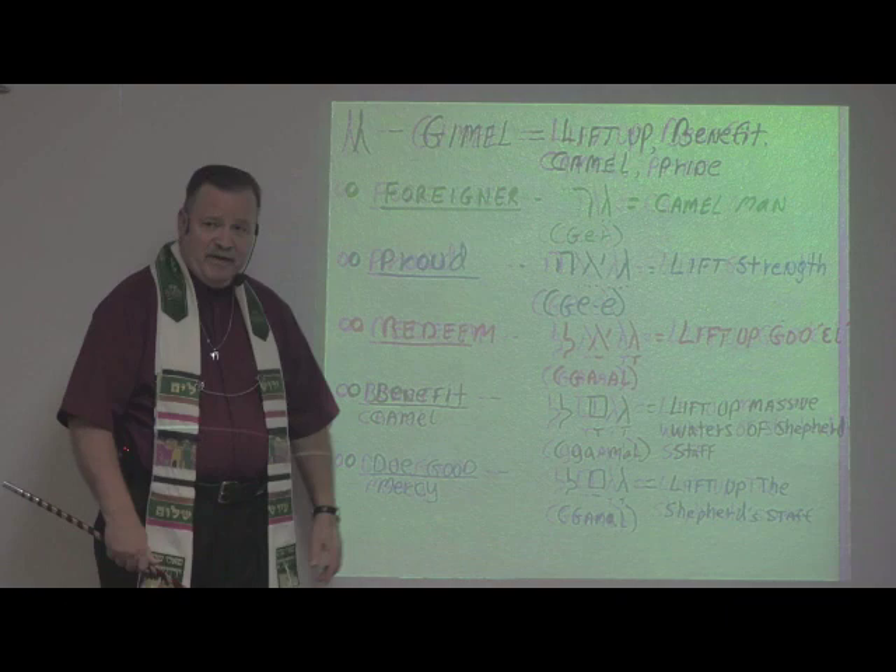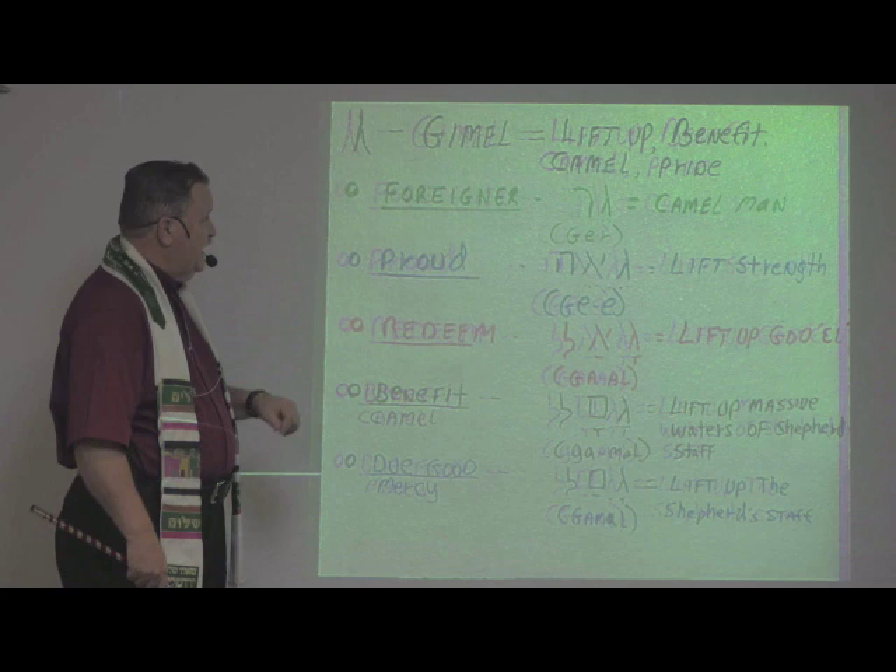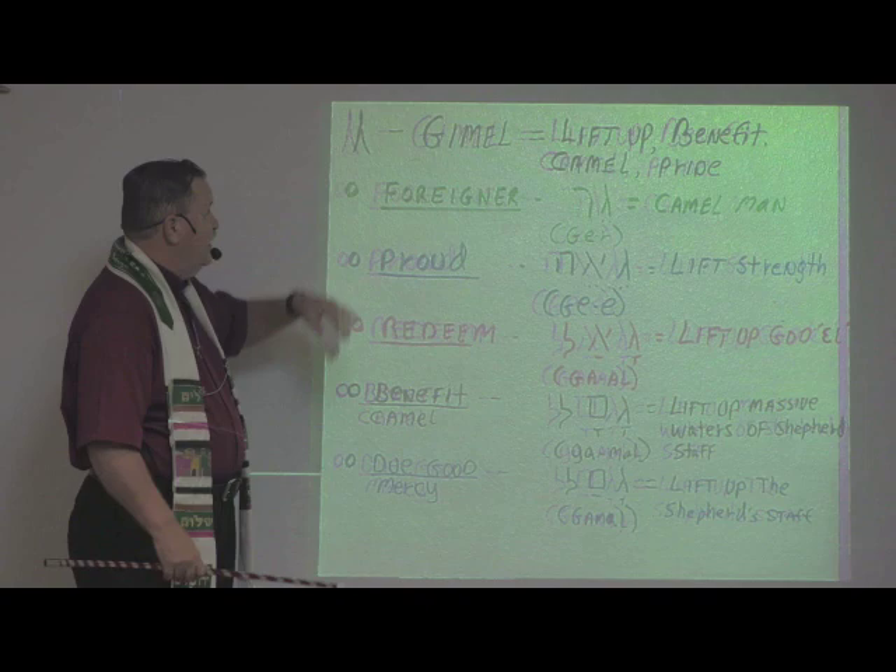Welcome to Book of Acts Now Global School and Global Church. Glad you're here with us today as we're continuing our study in the Hebrew alphabet. There are 22 letters in the Hebrew alphabet. We've just started over, and we're on letter number 3, which is the letter Gimel.